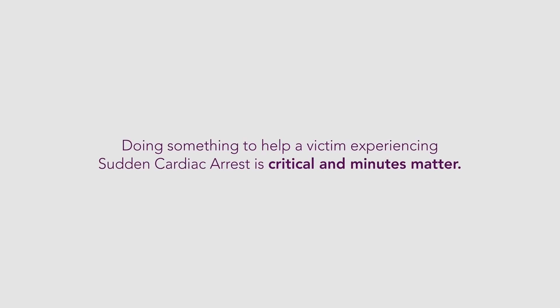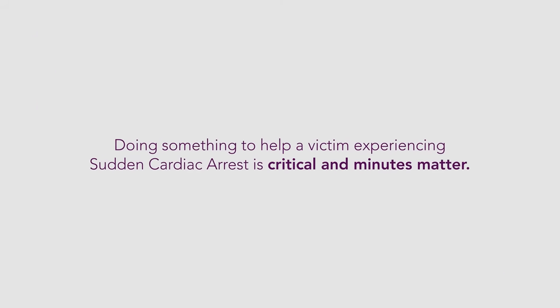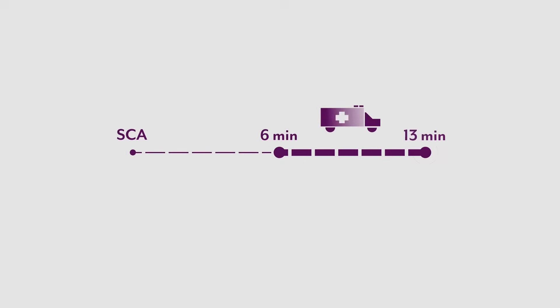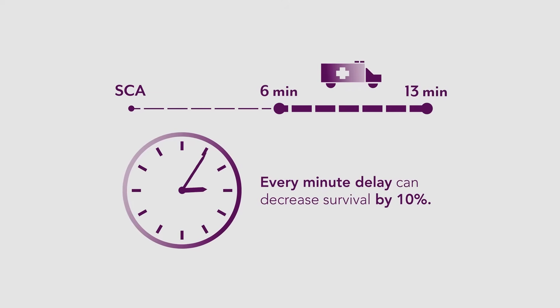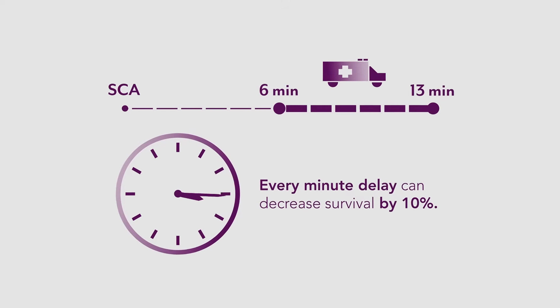Doing something to help a victim experiencing sudden cardiac arrest is critical, and minutes matter. It can take anywhere from 6 to 13 minutes for first responders to arrive. Every minute delayed in treating a sudden cardiac arrest victim decreases survival by 10%.